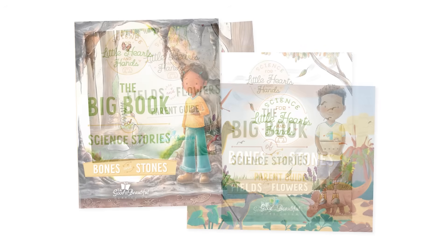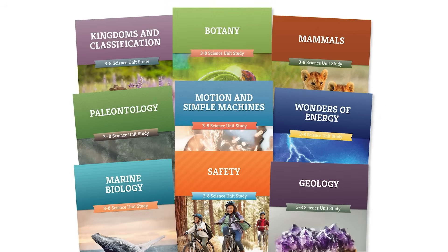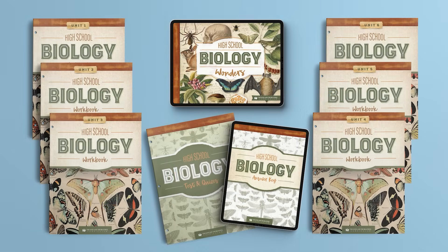Hello, I'm Stephanie, and I'm delighted to introduce you to our full scope of science courses. From our Science for Little Hearts and Hands courses for preschool through second grade, to our best-selling family-style science unit studies for grades three through eight, to our robust high school science courses, all our courses help children get excited to learn about science. These courses engage students in science from a young age so they have a solid foundation to build upon when it's time for them to begin high school science.